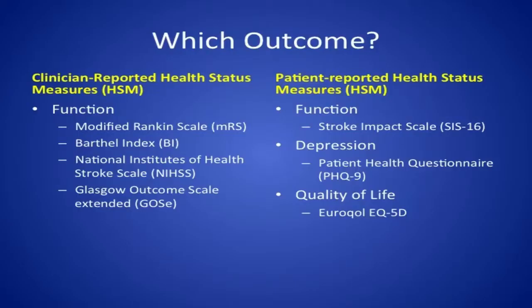Which outcomes should we use? The modified Rankin is the most well-established outcome measure in the stroke literature, but several others could be used. They divide broadly into clinician-reported and patient-reported outcome measures. Clinician-reported measures focus largely on function — things like the modified Rankin scale, Barthel index, NIH stroke scale, and Glasgow outcome scale. Patient-reported health status measures can cover several more domains: function via the Stroke Impact Scale, depression using the PHQ-9, or quality of life using the EQ-5D and the EuroQol health index, among several more.